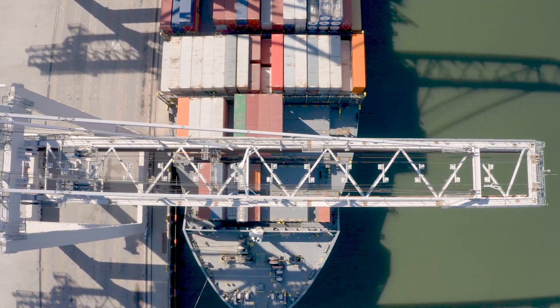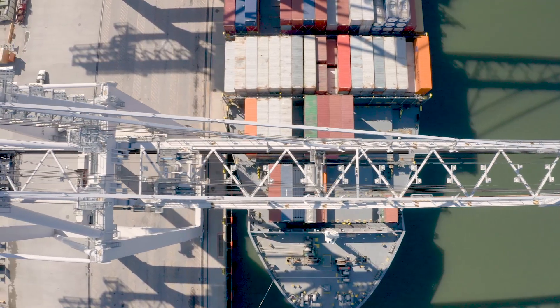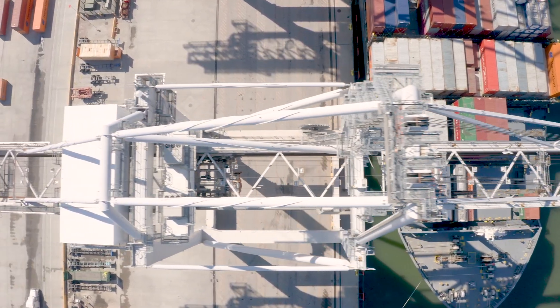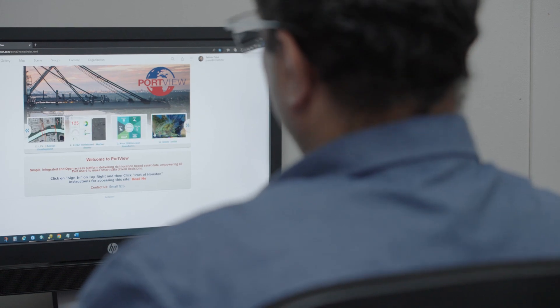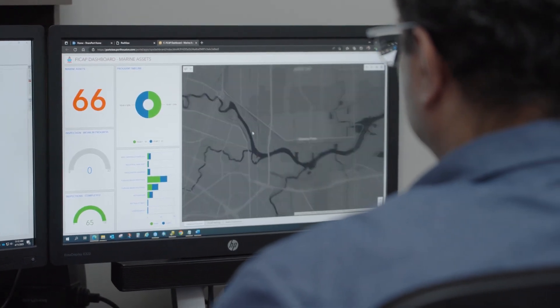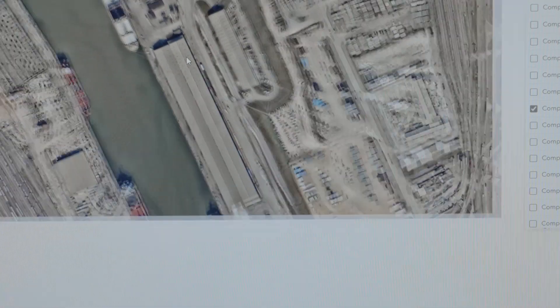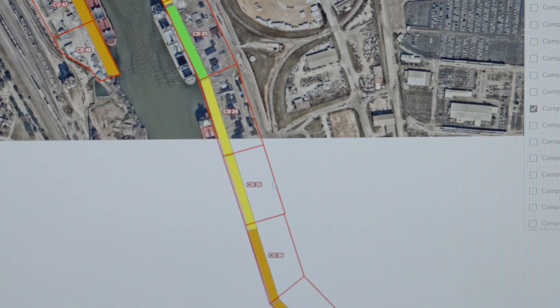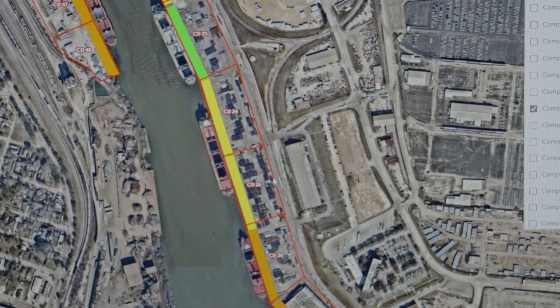In 2015, we set out to develop a multi-year asset management program to better understand the condition of the port's aging assets, improve corporate performance, enable data-driven and fact-based decision-making, manage risks, and to visually display critical asset information to the port staff through PortView, the port's interactive GIS web mapping application portal.